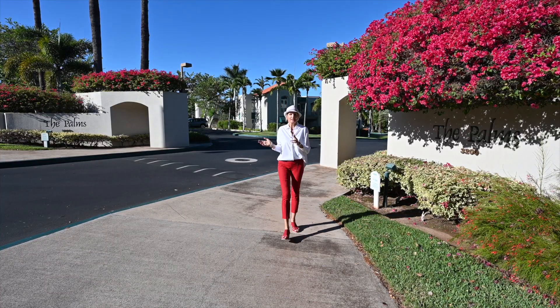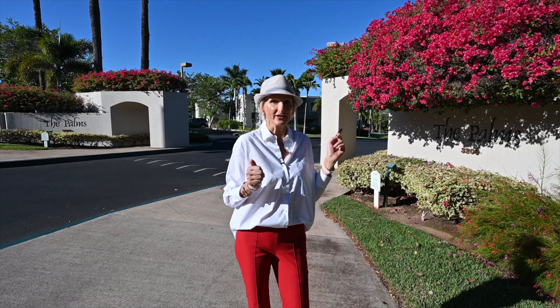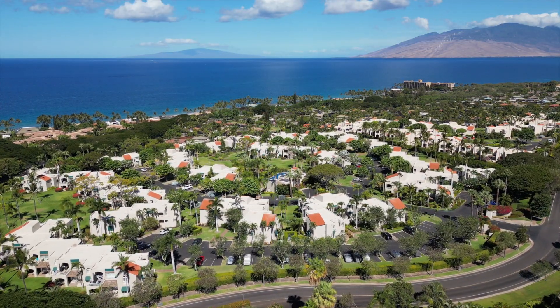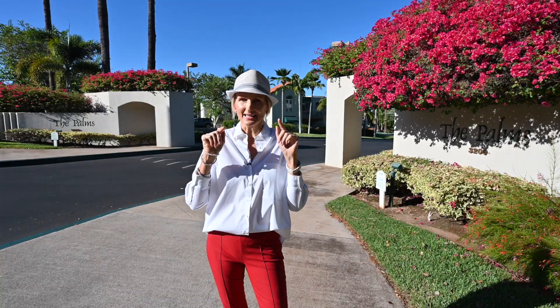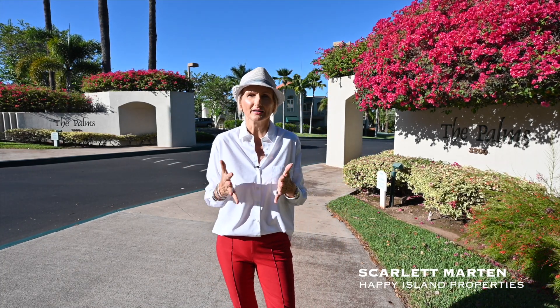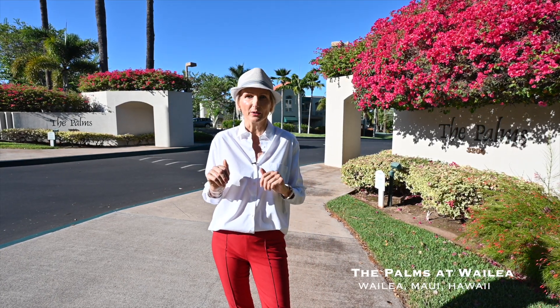There are two condo complexes in Wailea that are close to my heart. One is the Grand Champion — that was my very first video on this channel — and the second is the Palms of Wailea, each for their own special reasons. I'm Scarlett with Happy Island Properties, and today I want to show you around a place that I would happily call home any day: the Palms of Wailea on the island of Maui.